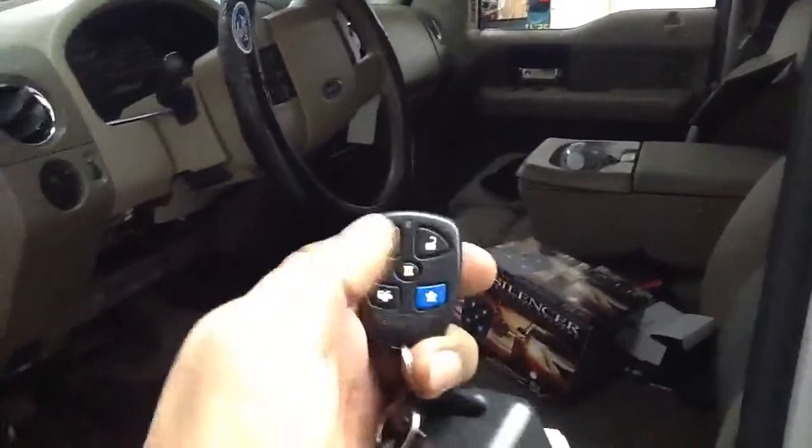It's as easy as pushing a button. It'll crank the engine — lock, unlock, remote start. Leave the heater turned on and it'll warm it up for you.